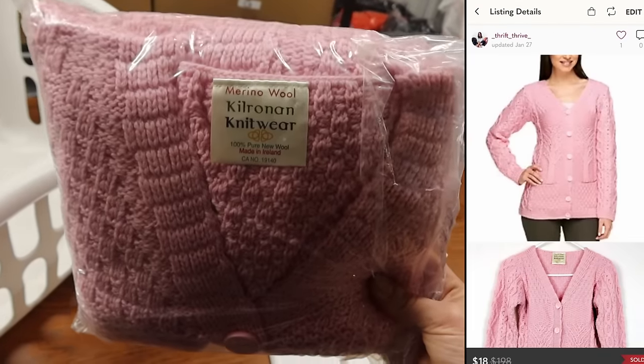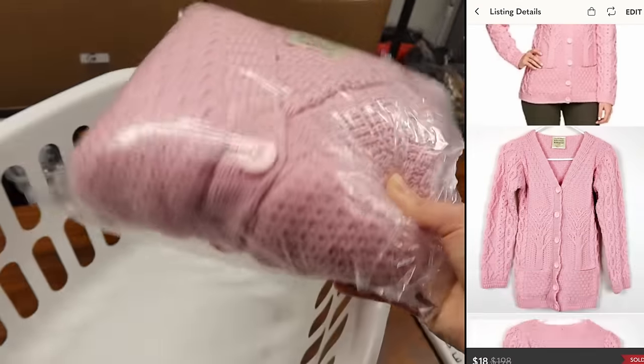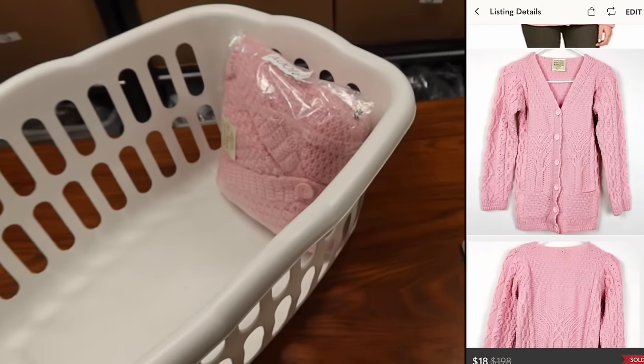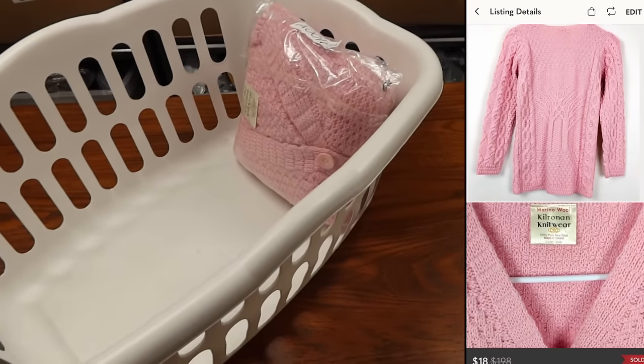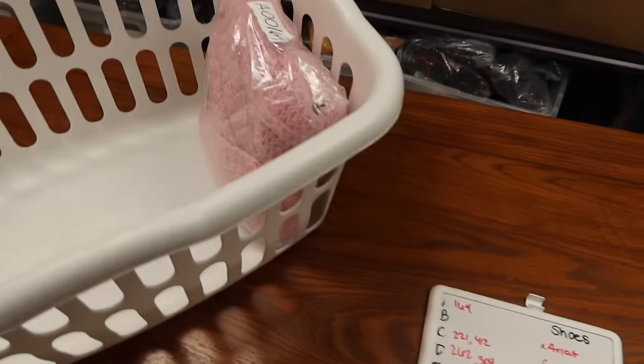This is a sweater from Kilronan — 100% merino wool, made in Ireland. These sweaters typically perform really well, but this one didn't because it was an extra-extra-small and had multiple staining I didn't notice until I got home. I only sold it for $18, but I was really happy to get it out of inventory because I'd had it for so long.